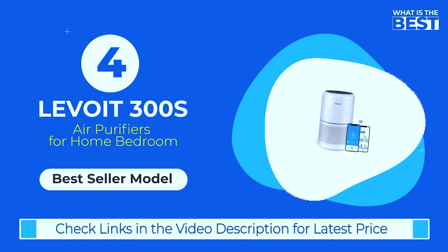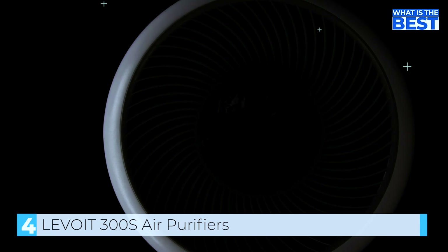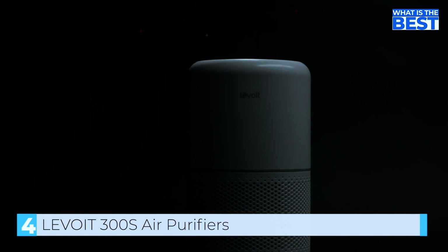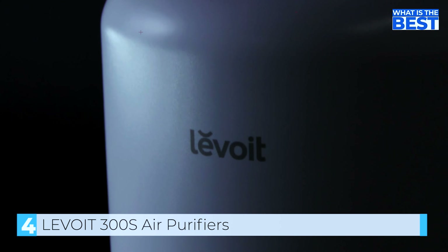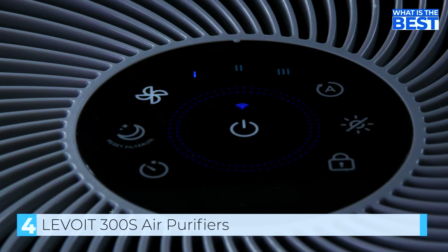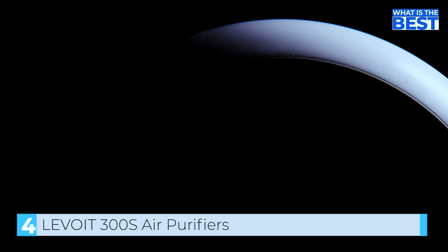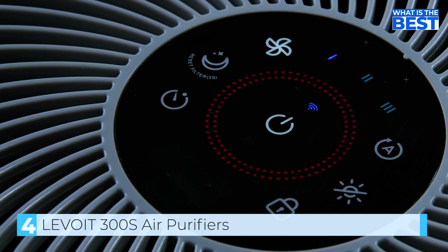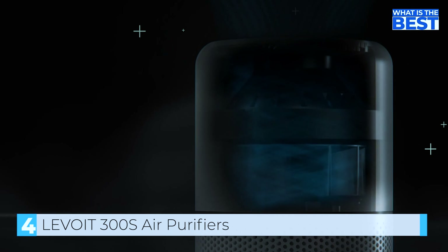Coming in at number 4, we have the Levoit Core 300S Air Purifier. It is a fairly compact air purifier designed to cover a smaller area. It features a three-stage filtration system that removes a wide range of contaminants including dust, pollen, smoke, and pet dander. There is also Vortex Air technology which Levoit says should better increase air circulation over a larger area. Most users will be eyeing the smart capabilities, and Levoit is using the VeSync app, including support for voice control via Amazon Alexa and Google Assistant.